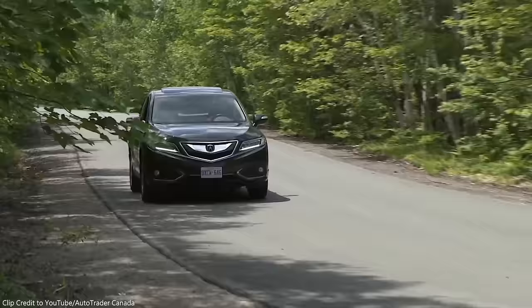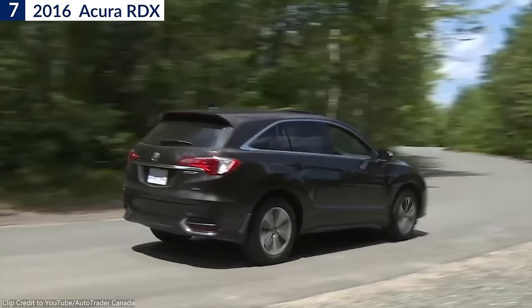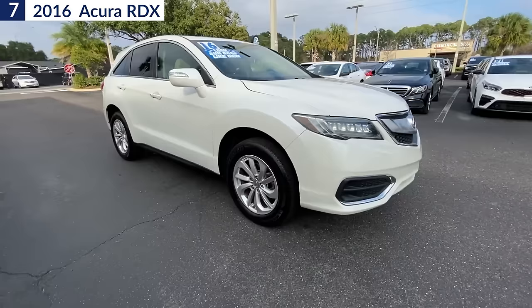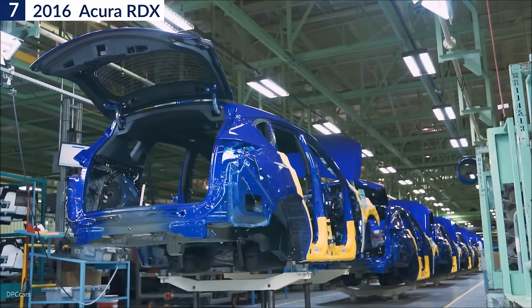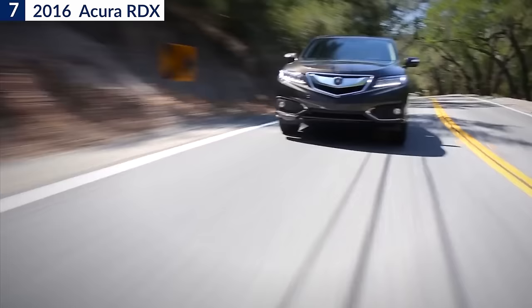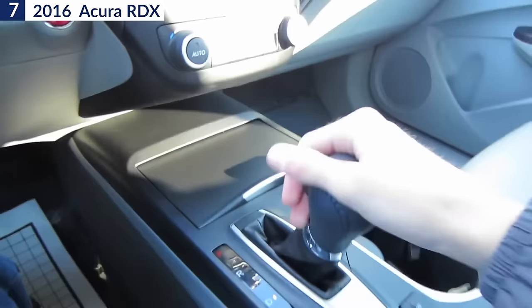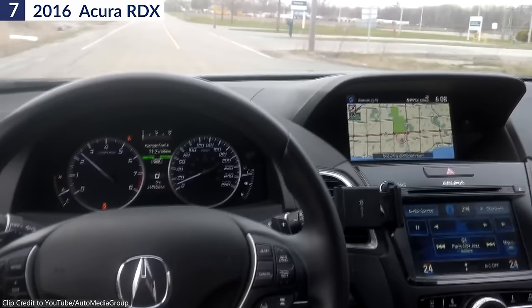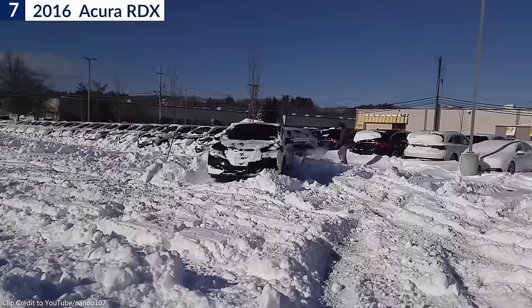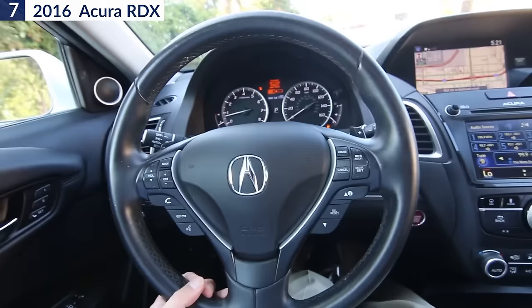Number 7: 2016 Acura RDX. The 2016 Acura RDX is a used luxury compact SUV that offers a blend of style, performance, and versatility. As part of the second generation of the RDX lineup, the 2016 model received updates to enhance its overall appeal. Powering the 2016 RDX is a naturally aspirated 3.5-liter V6 engine that produces 279 horsepower paired with a 6-speed automatic transmission. The engine delivers smooth acceleration and responsive performance, making it suitable for both daily commuting and spirited driving. Acura also offers available all-wheel drive for improved traction and stability in various road conditions.